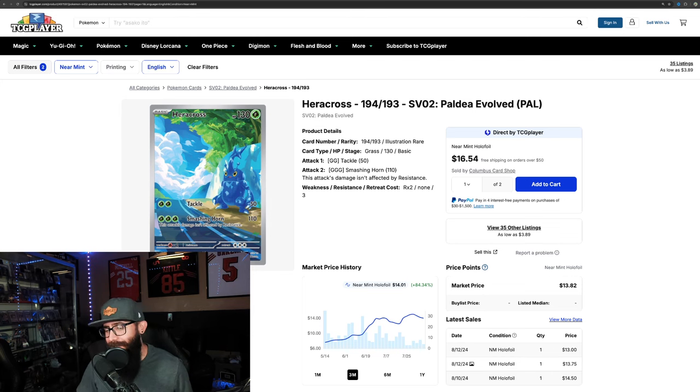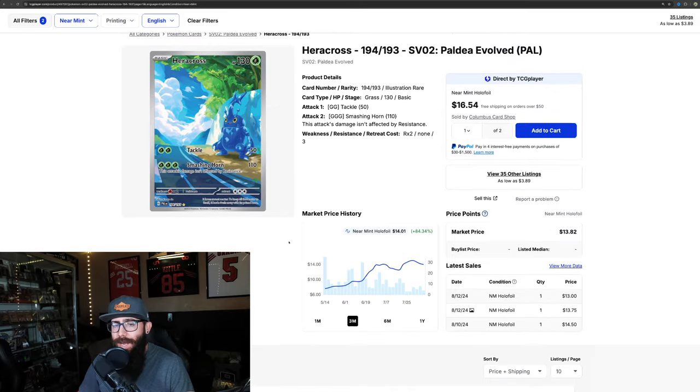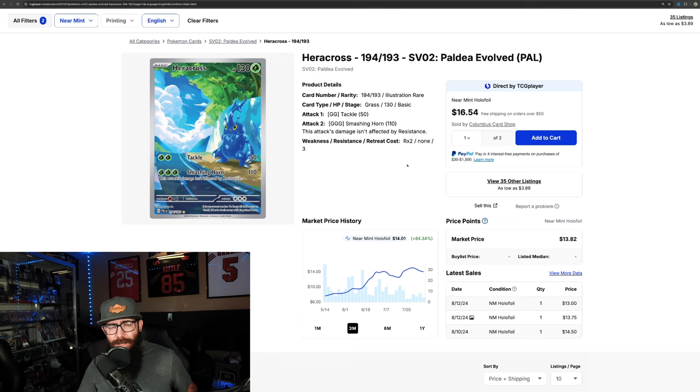Then the Heracross from Paldea — 84% on the three-month chart, and we're still doing work with 6.8% on the one-month. Seeing great moves out of Heracross. This was another card we touched on a long time ago — one of the Pokemon I really like from Gen 2 — so it's nice to see it getting some love. Some of the percentage gains are just crazy, and a lot of these cards aren't really getting a ton of attention.